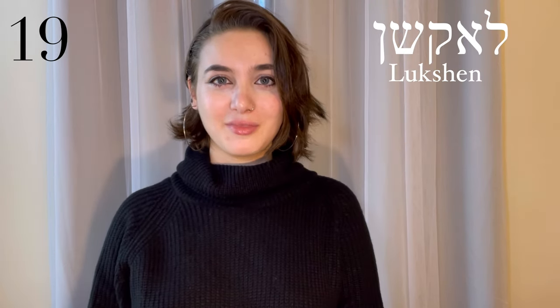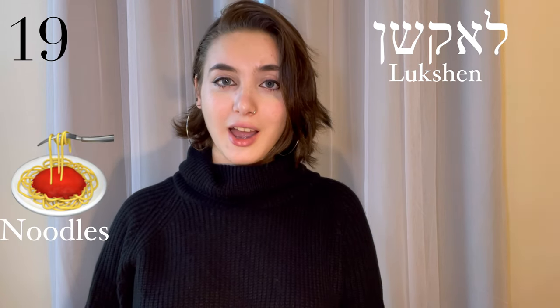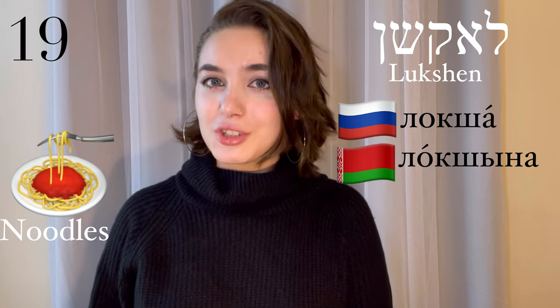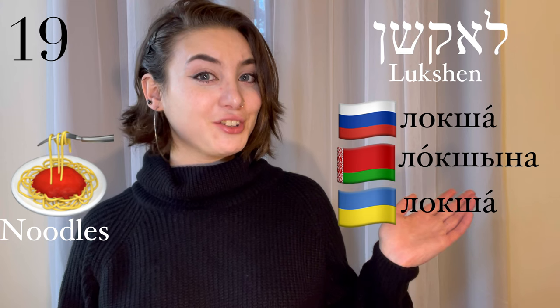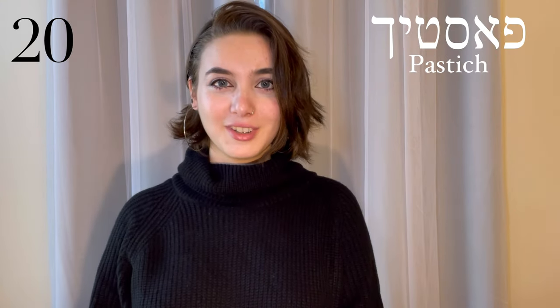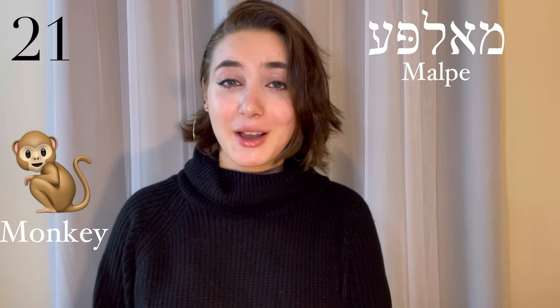Lokshin, noodles. This time it's from Russian, Belarusian, and Ukrainian — lokša, lokšina. Pastig, a shepherd. This comes from Russian — pastig. Malpa, a monkey. This comes from Belarusian — malpa.